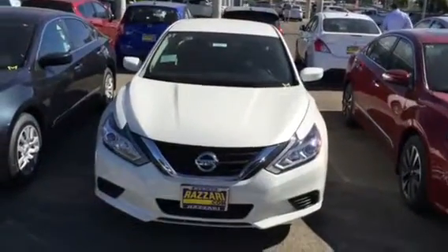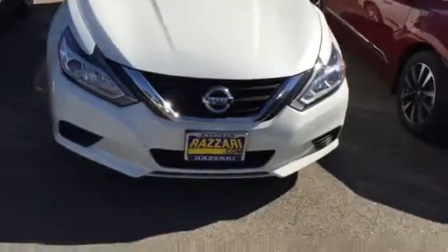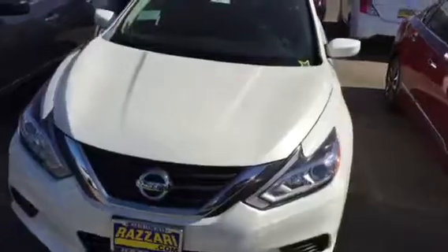This is the 2016 Nissan Altima — one of our entry-level Altimas. What I love about the Altima is they kind of redesigned the front end a little bit, so it gets a bit more of a sporty feel to it.